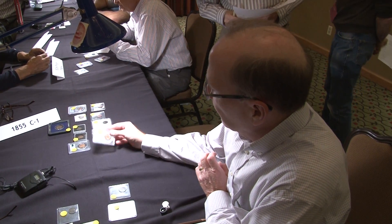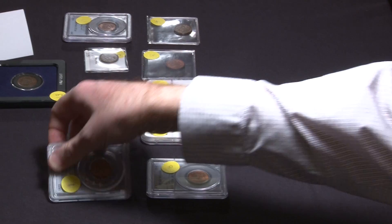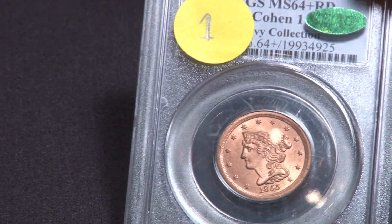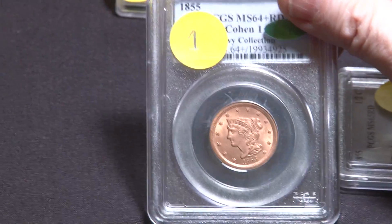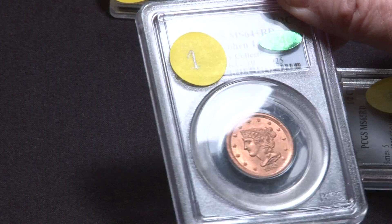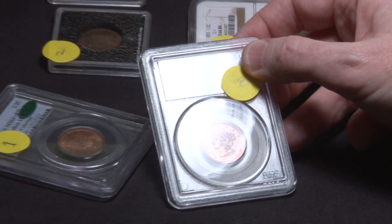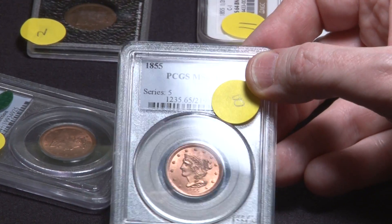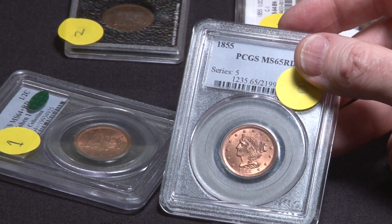The 55s? It's a common coin, so you get a lot of them with the red. This one is full red on both sides. The 55s come with red and it doesn't have a lot of spots on it. Red is rare for any kind of coin in an early copper. This is probably the most common year to get a red coin.